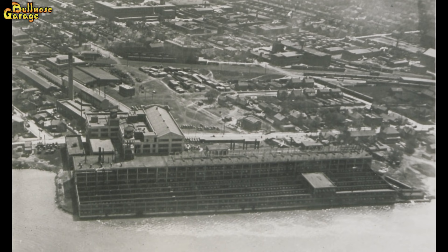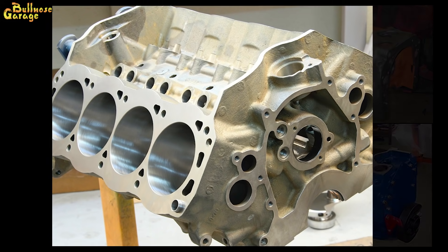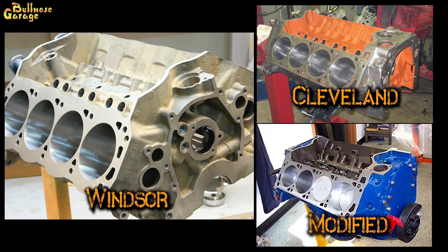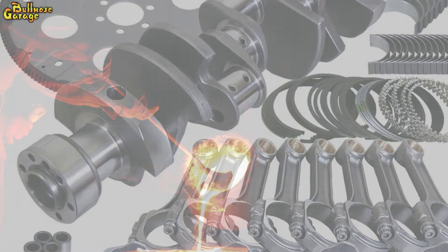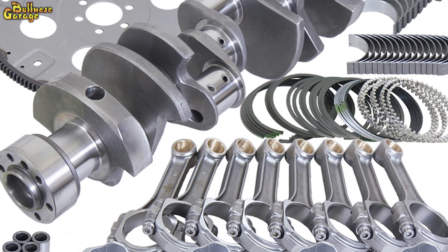Similar in size and shape to the very common 302, the 351 is a taller block, which allows for more piston travel in the cylinder, increasing cubic inches. To accommodate the increased displacement and power, the 351 block castings are beefier in almost every respect. The Windsor is one of three engines offered by Ford in the 351 displacement — there was also the 351 Cleveland and the 351M, often called the modified. The Windsor is by far the most common, with about 8.6 million units produced, and tends to be the easiest to find aftermarket parts for due to sharing many parts with the 302 small block.